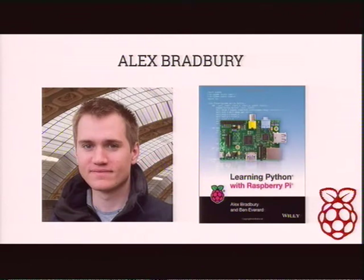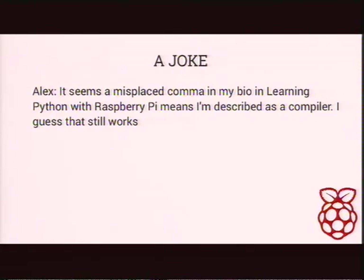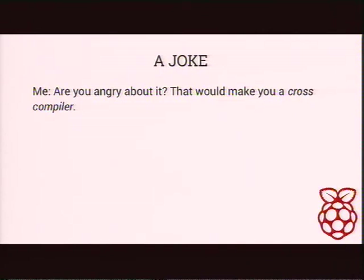I want to start off with a little story, a little joke. This is my friend Alex, sitting down here on the second row. He gave a great talk yesterday. He's the co-author of this book, Learning Python with Raspberry Pi. He's a volunteer for the Foundation, at Cambridge University, interested in education alongside his academic research. In his book he's described as a compiler, hacker, Linux geek and free software enthusiast. He tweeted about the misplaced comma which described him as a compiler rather than a compiler hacker. And I quickly came back with: does that make you angry? That would make you a cross compiler.